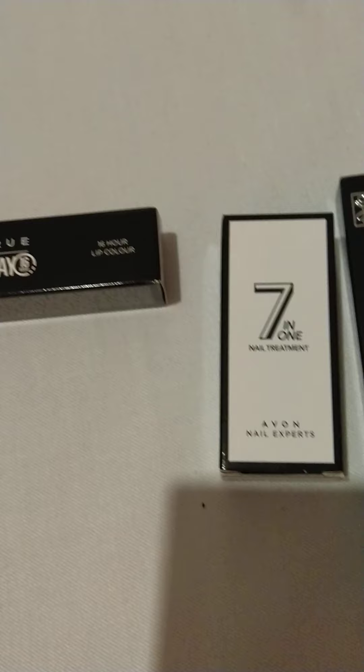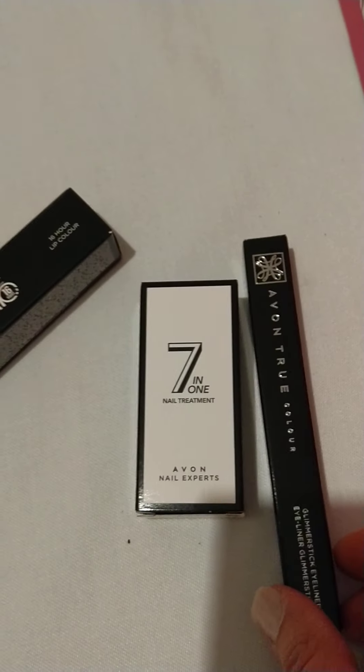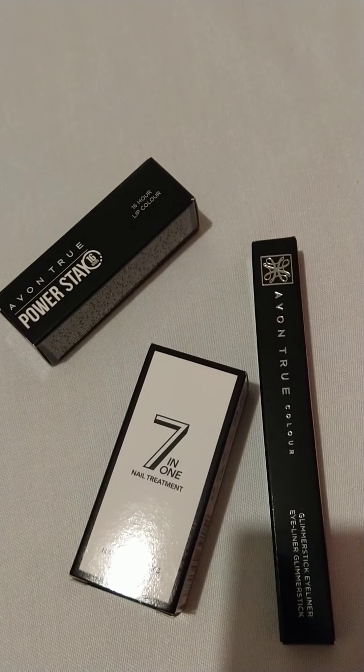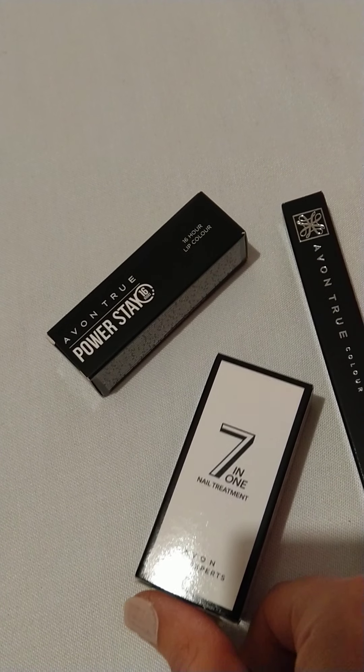I've got a 16 hour lip colour. Wow. As I speak, I'm working for the NHS and we have to wear masks for 12 hours, so I don't get to show my lips, I'm afraid. Isn't it a shame?